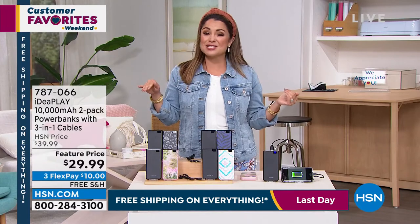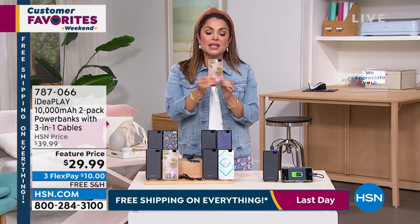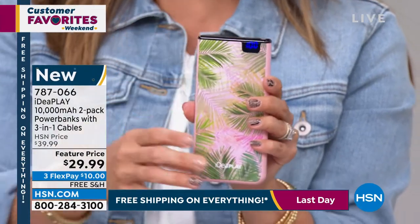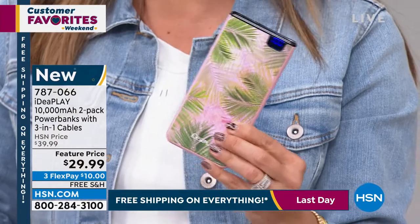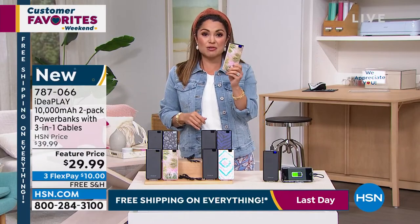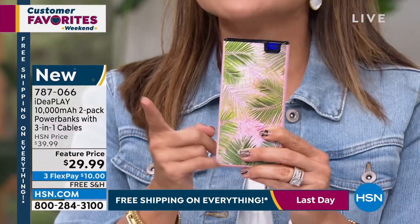They do it better than anybody else in the marketplace and we have got the most incredible package for you. These are 10,000 milliamp portable batteries. You charge this up and now you have a battery for your battery. Anytime your cell phone's running low, your tablets, your iPads, your earbuds, your camera — I've even used this with my kids for their Nintendo Switch. Anything that needs a charge, you can now do it on the go. It is the perfect size, about the palm of my hand, with 10,000 milliamps of power. That is a lot.